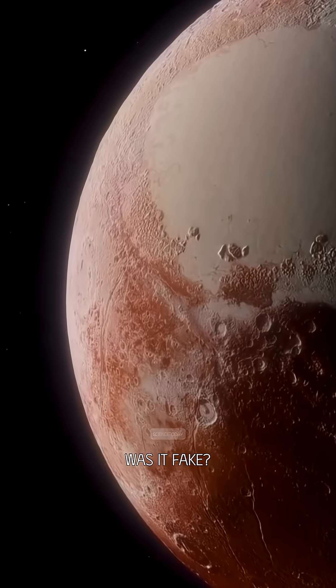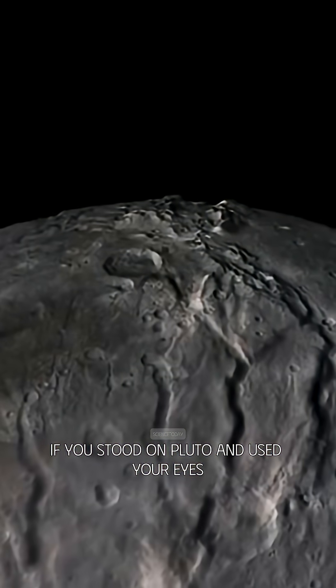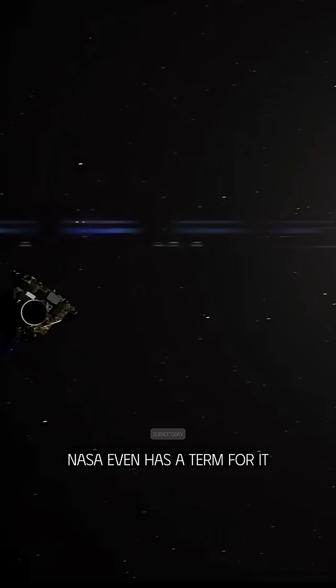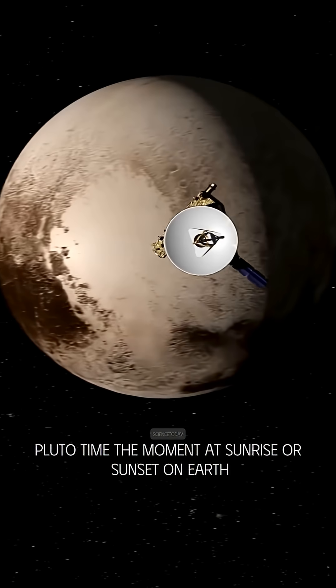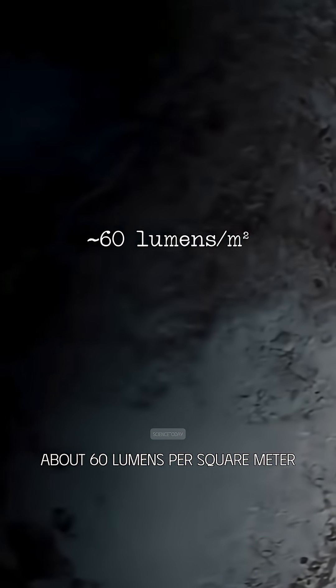Was it fake? No, it's pure technology. If you stood on Pluto and used your eyes, it would look dim, but not pitch black. NASA even has a term for it: Pluto time — the moment at sunrise or sunset on Earth when the light level matches Pluto's midday, about 60 lumens per square meter.